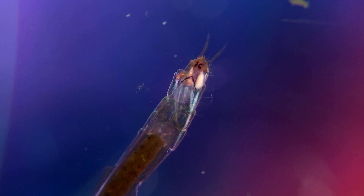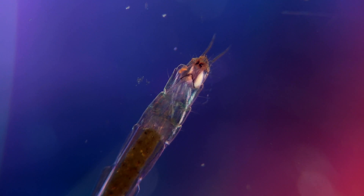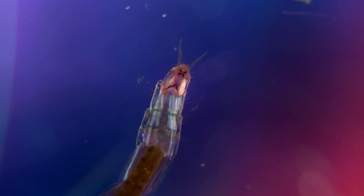This one is the larva of a lake fly, also known as a midge. Here I have adjusted the light to highlight the individual muscle strands inside of the animal.